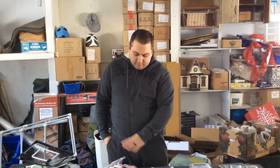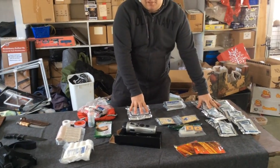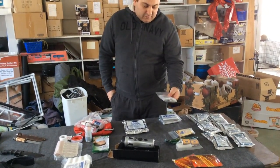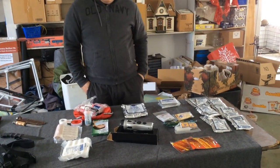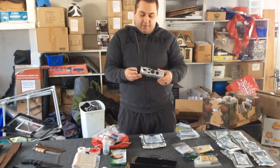We do sell these on our website. These packages of water are actually part of the 72-hour kit we sell. The 72-hour kits also come with standard first aid, glow sticks, candles, and hand warmers.